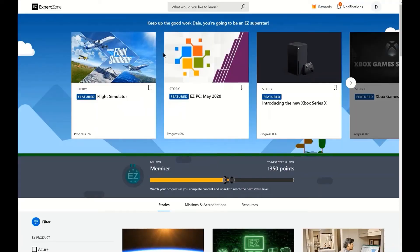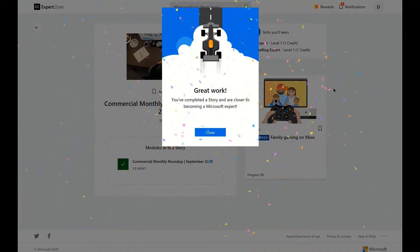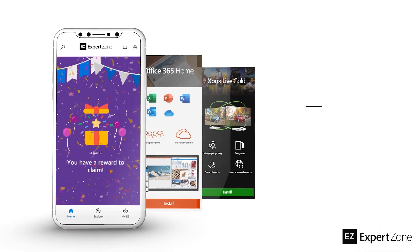Looking for more info to help you sell even better? Head on over to ExpertZone, Microsoft's online learning platform for courses and classes on all things Microsoft.